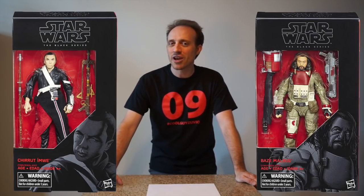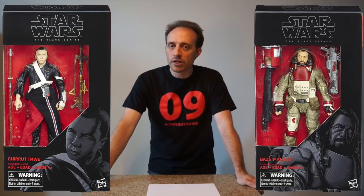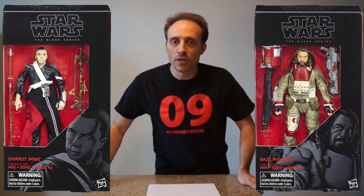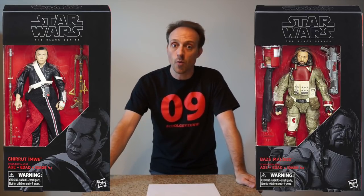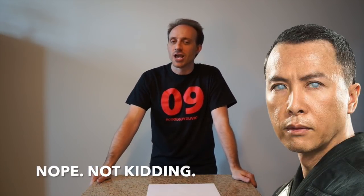Why didn't you get them? Because Rogue One really didn't do all that well for toys — especially when half your characters die. Sorry, spoiler. But if you really wanted Chirrut and Baze, you weren't going to find them. The reason you probably don't own them is you can't justify spending sixty dollars on a figure you're supposed to pay twenty dollars for and never even had the chance to buy anyway. But they're still highly sought-after figures.